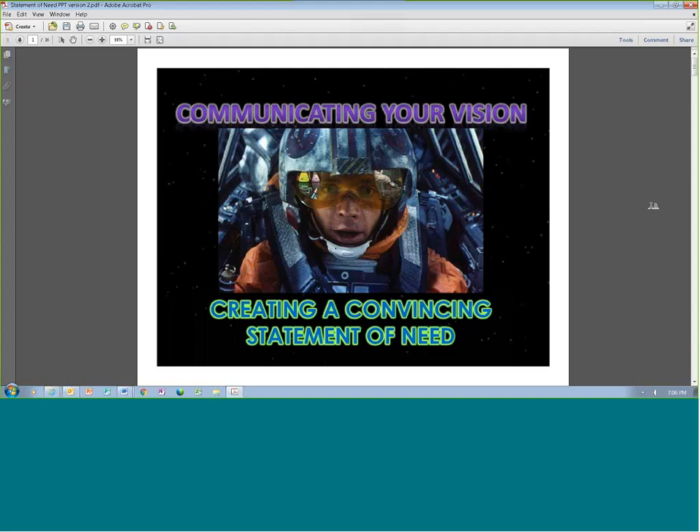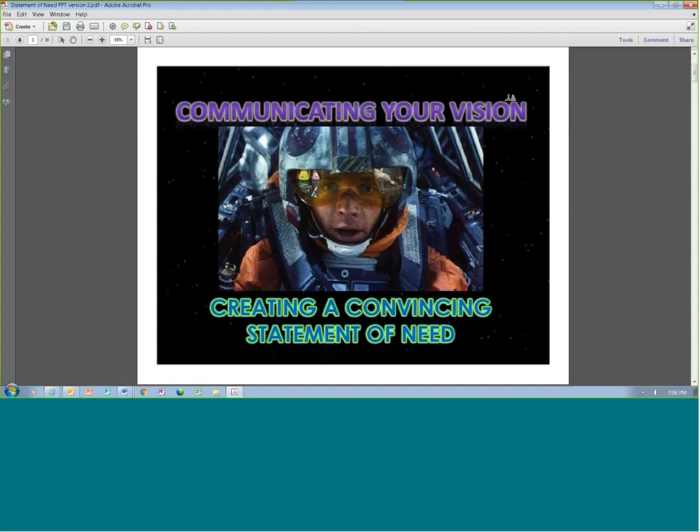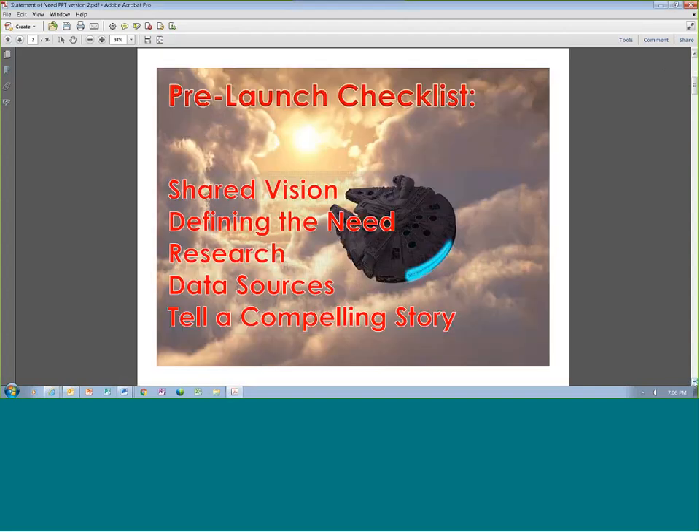Today we're talking about communicating your vision — essentially creating a convincing statement of need. That statement of need is where you're telling the funder what you need and why you need it, and providing them the background information necessary for them to recognize that you actually understand what that need really is. We'll cover shared vision, defining the need, types of research required and where to find data sources, and telling a compelling story.